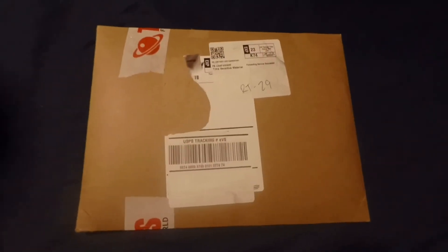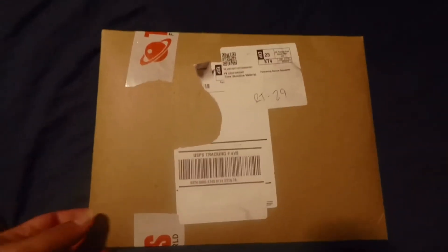Welcome back to Dysfunctional Channel. I am Jesus Figueroa at Dysfunctional of Dysfunctional.com, and today I am unboxing something I ordered from Things from Another World.